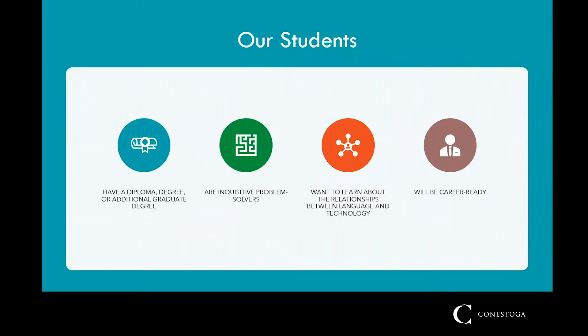Because we are a graduate program, our students must all have earned a diploma or degree to be admitted. We're looking to attract people who are curious, like to solve problems, and have an interest in both technical subject matter and clear communication.